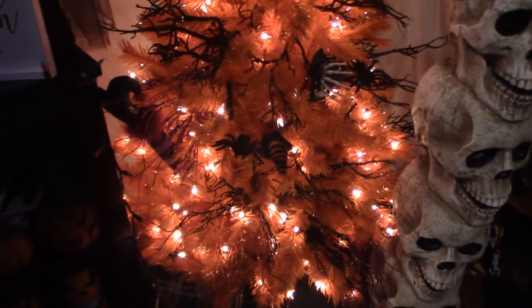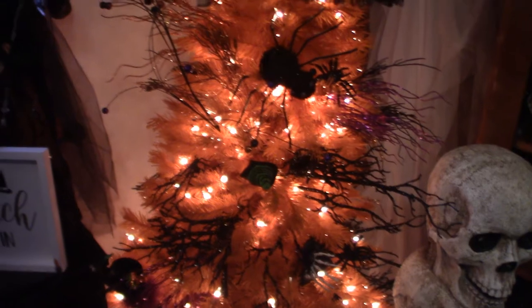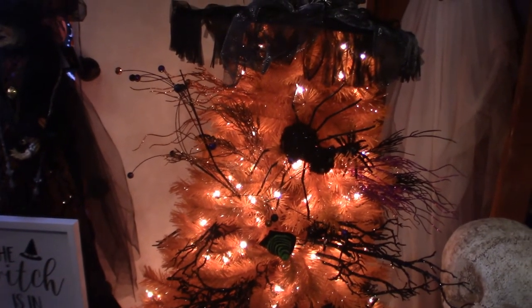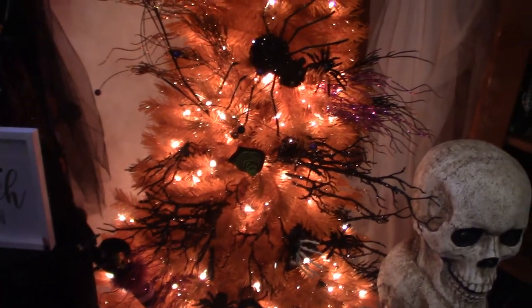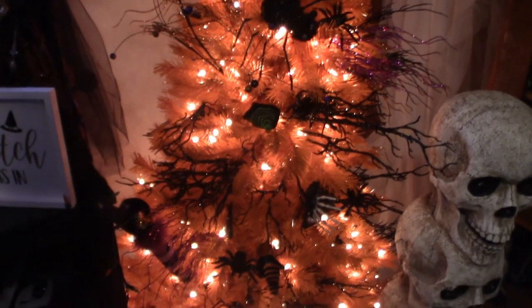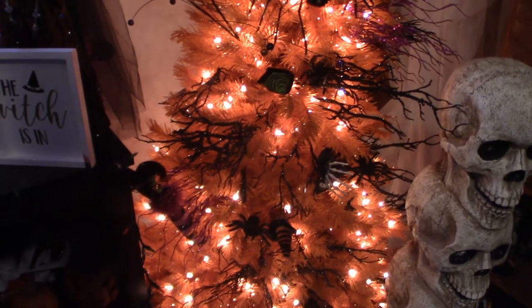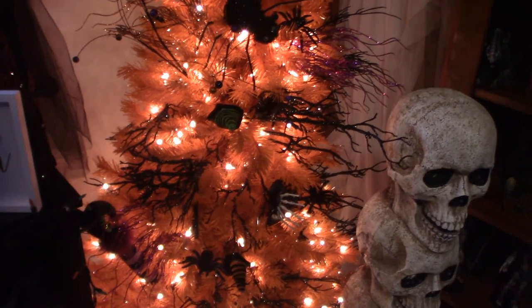This is my Halloween tree. I have another one out in the living room — it's on that other video if you want to check it out. The lighting's not that great there, but you get the idea of what's going on with these trees. This one here I had to turn everything on so you can actually see the tree decently. Anyway, that's it for this Halloween tree. Don't forget to like and subscribe and hit that notification bell, and I will see you guys in the near future.